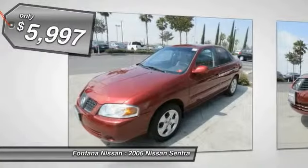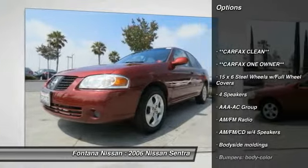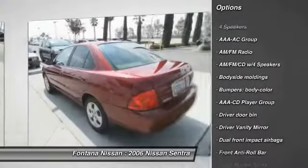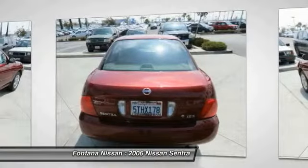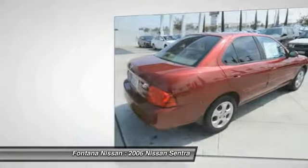Here are some of this vehicle's great options: dual airbags, AM-FM stereo with CD player, rear window defroster, panic alarm, overhead console, front reading lamps, tilt steering wheel, driver vanity mirror, front bucket seats, and passenger vanity mirror.